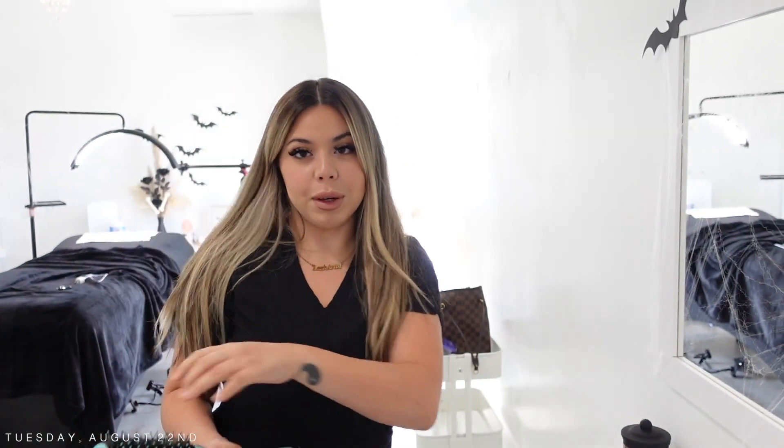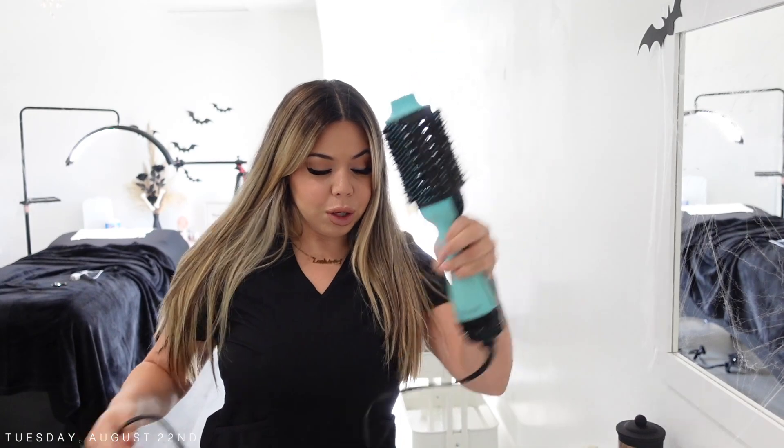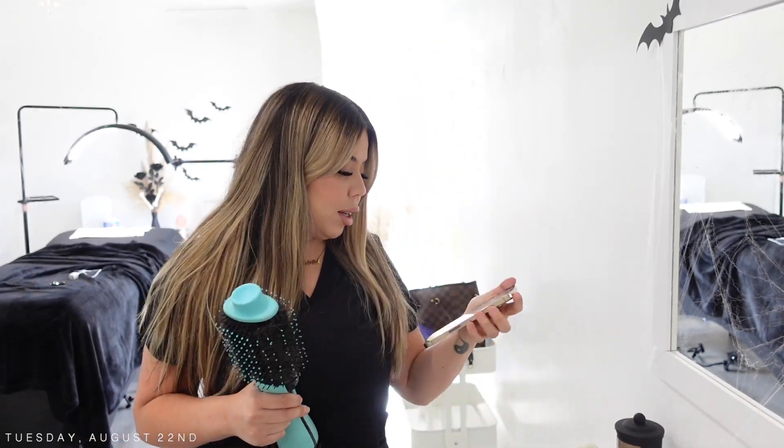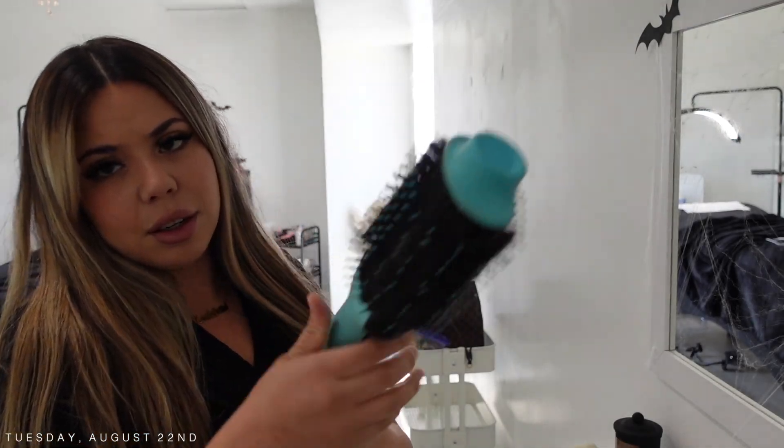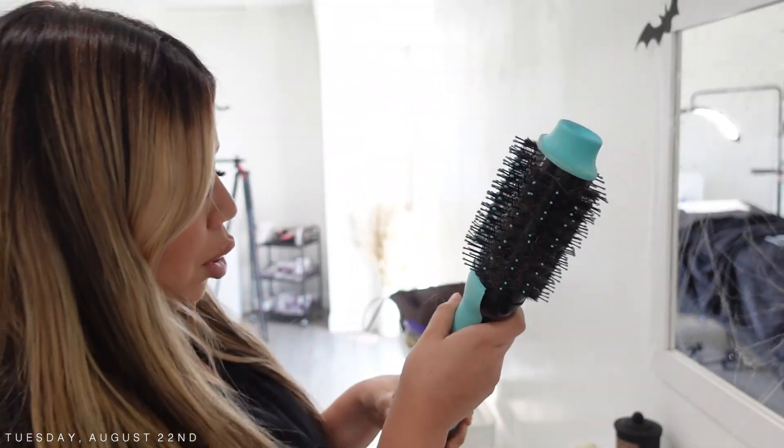Hey guys, so I just finished with my first client and I'm in a rush because it's 10:24 and I want to hurry up and blow dry my hair. This is a Revlon blow dryer, if anyone cares.